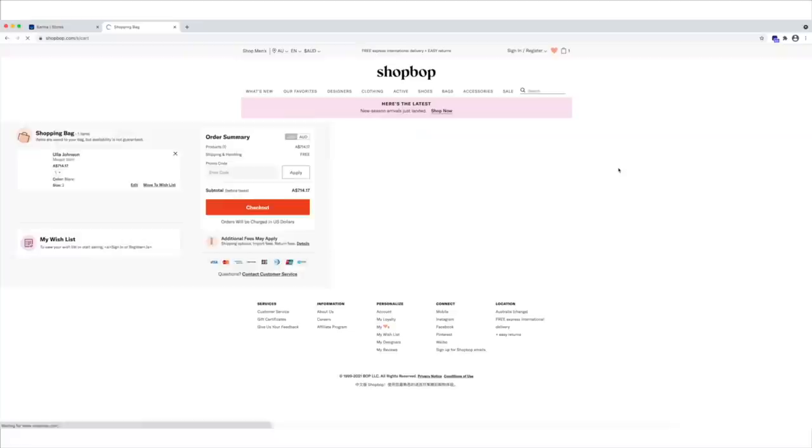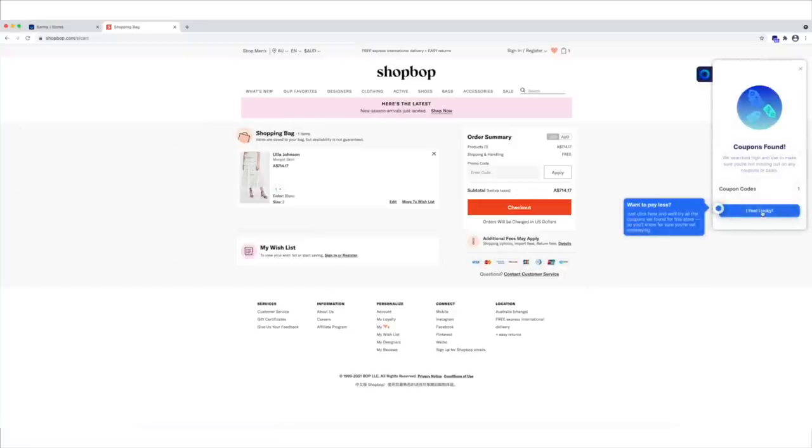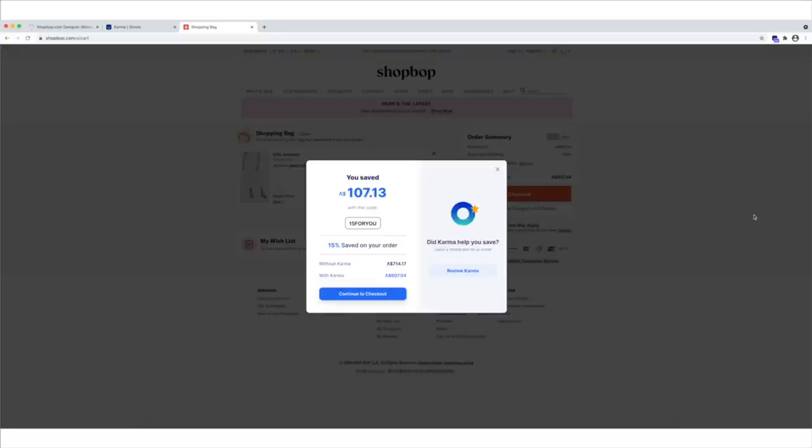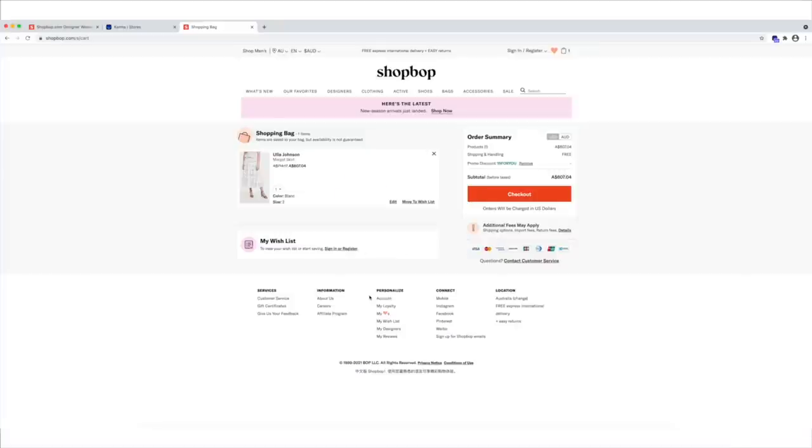Once you've saved an item to your list, you'll get either an email or a push notification if you're using the app on your phone, to let you know if it has gone on sale, if it's back in stock, if it went out of stock, or if there's a relevant coupon code you can use to save a little bit of money. One of my favorite features of Karma is that when you're at checkout, it will automatically scan the web to see if there are any relevant discount codes. This coupon feature at checkout only works on desktop, so downloading the Chrome extension is an absolute must.